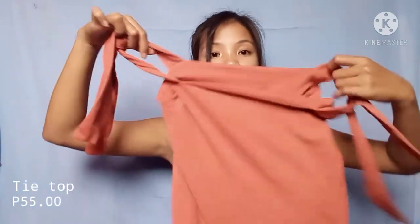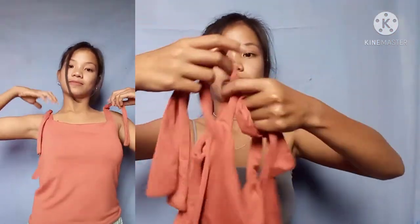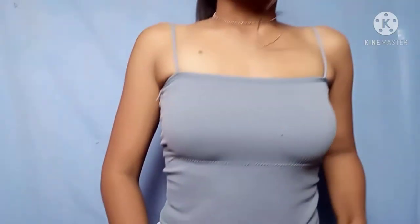Next is this top — as you can see it has a long tie here so you can control how high or low you want to tie it, it's up to you. It looks really nice, almost like something from Zara. This is for only 50 to 55 pesos — I'll put the exact price on screen.